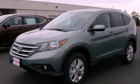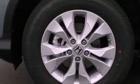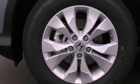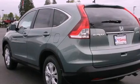This is a brand new 2012 Honda CR-V, functional utility for a modern lifestyle. It has a 2.4 liter 4-cylinder engine, a 5-speed automatic transmission, and 4-wheel drive.